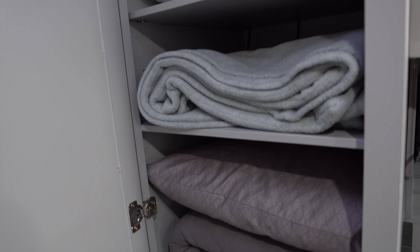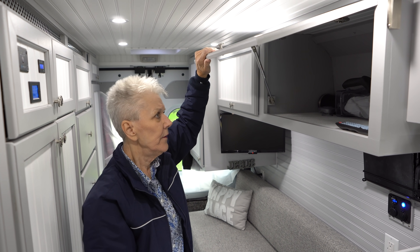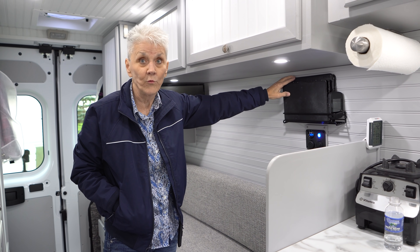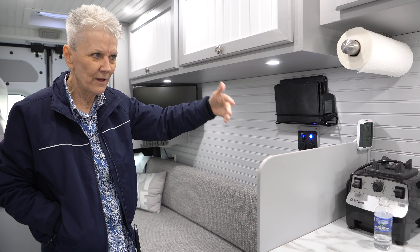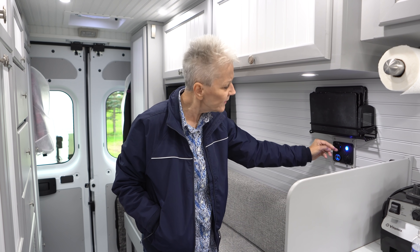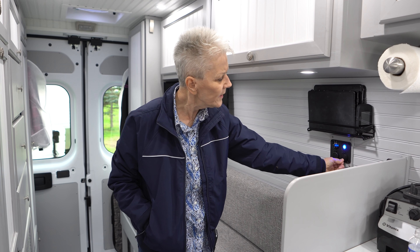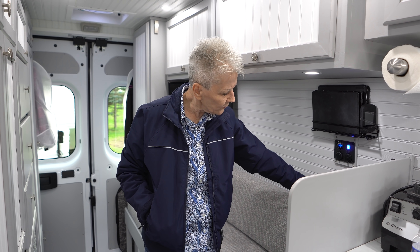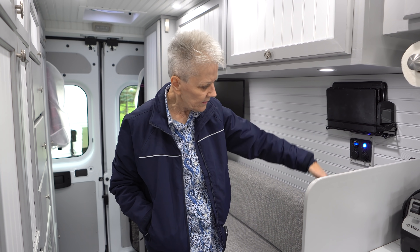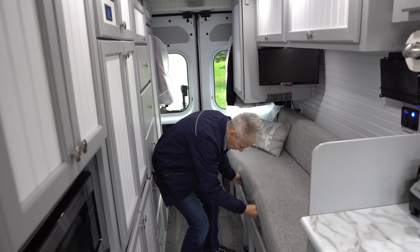Underneath I have storage for my bedding — I have an electric blanket that I can use because I have the power. This cabinet is for food. I have two iPads in case one breaks. A little place for the Fantastic Fan controls, and a dual USB charger, a 12-volt outlet, and a 110V outlet down here. Lights that you can have on if you're sitting on the couch or in bed at night.